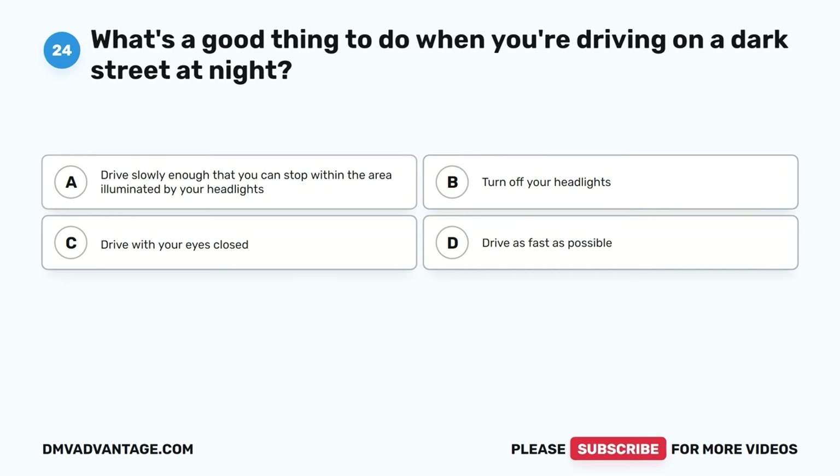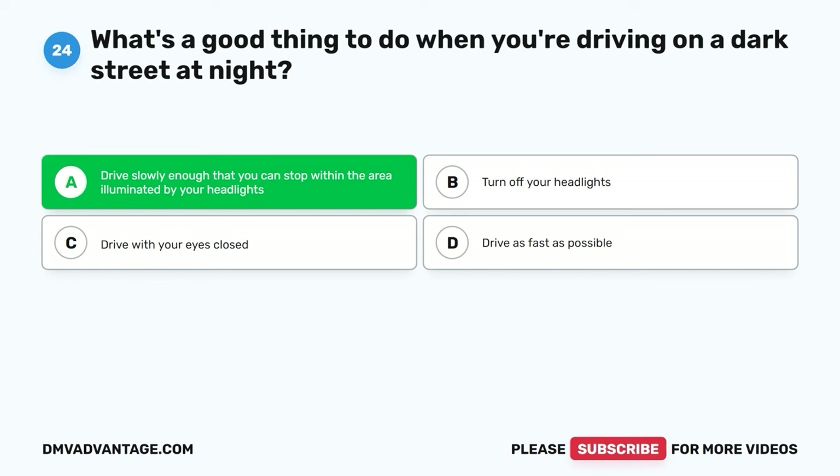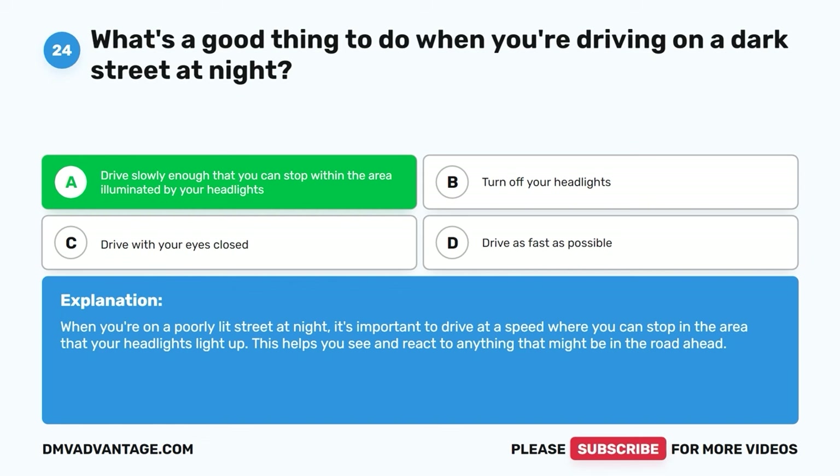Question twenty-four. What's a good thing to do when you're driving on a dark street at night? A. Drive slowly enough that you can stop within the area illuminated by your headlights. The correct answer is A. When you're on a poorly lit street at night, it's important to drive at a speed where you can stop in the area that your headlights light up. This helps you see and react to anything that might be in the road ahead.